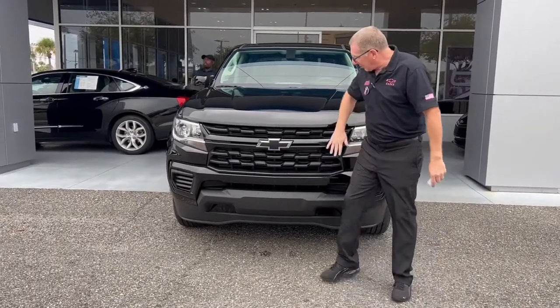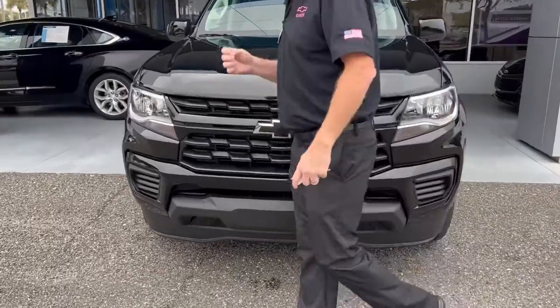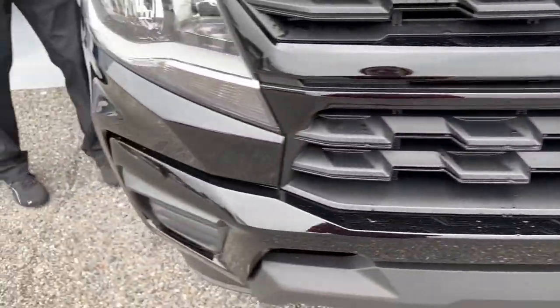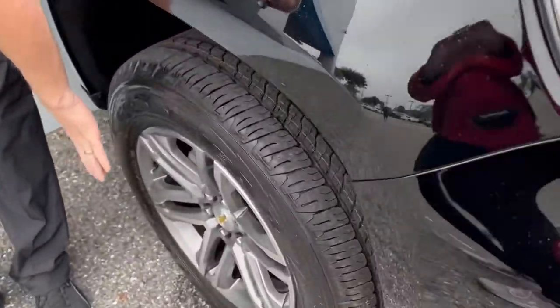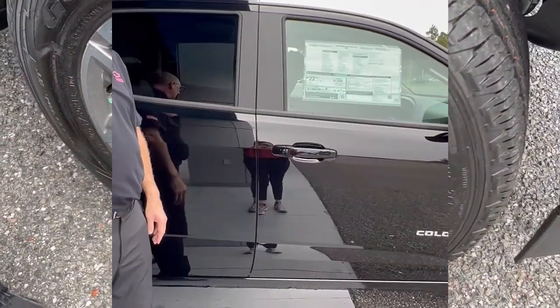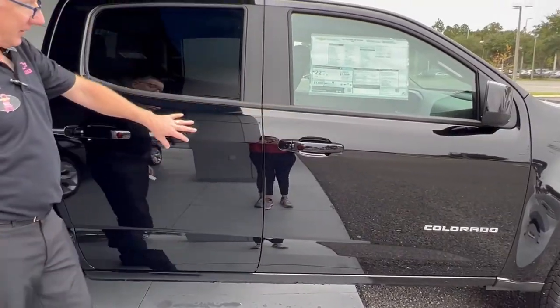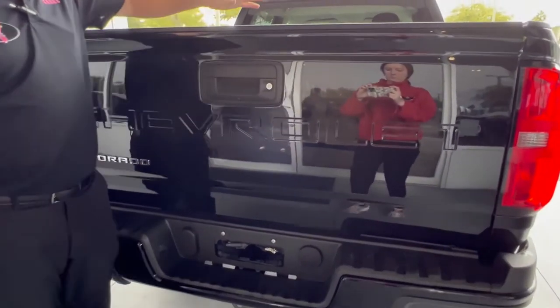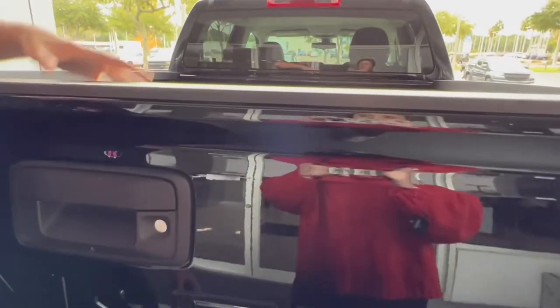This vehicle has the blackout bow ties. As you come around, we've added the Castellum dark argent 18-inch rims and wheels, and we also have it in a four-door crew cab. This is the work truck model with the custom package.